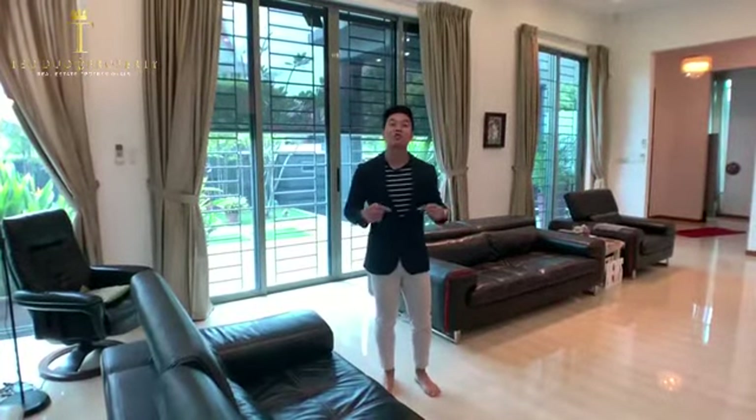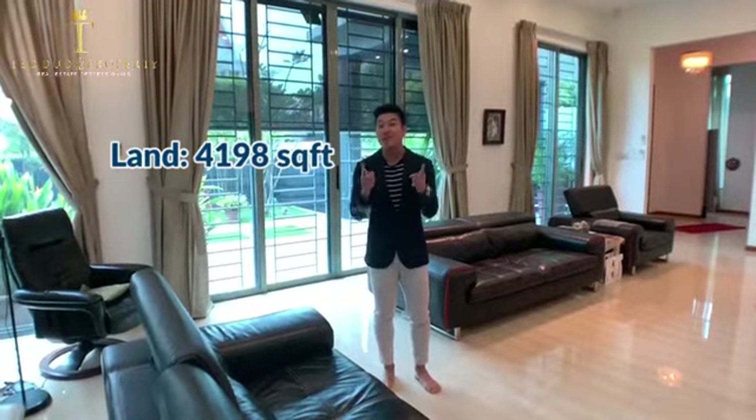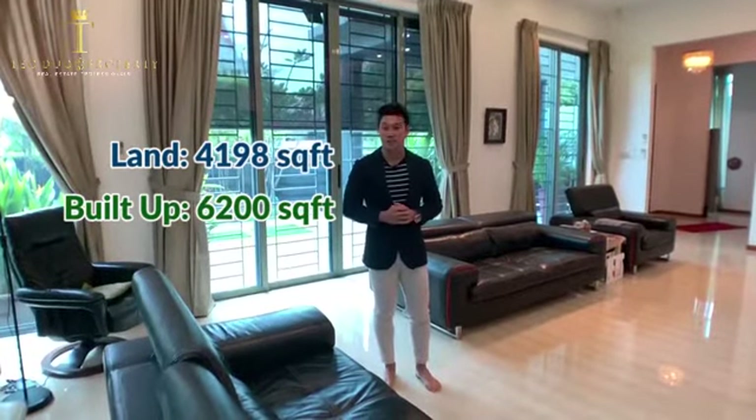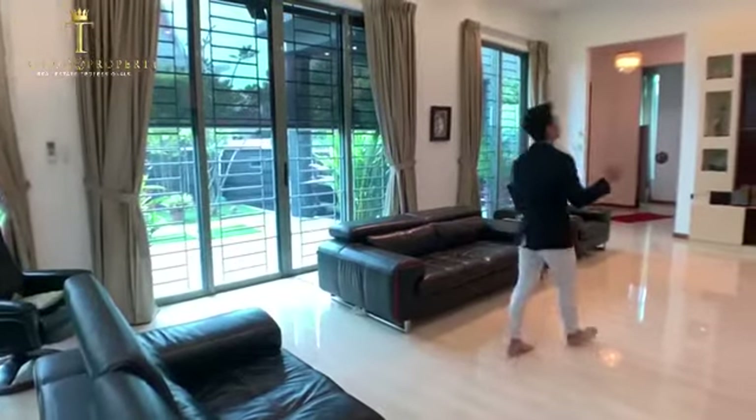Welcome to this beautiful detached home. The great thing about this property is that it's sitting on a squarish plot of land, almost 4,200 square feet, and you get to enjoy a built-up of approximately 6,200 square feet. Just look at the space that we have over here.